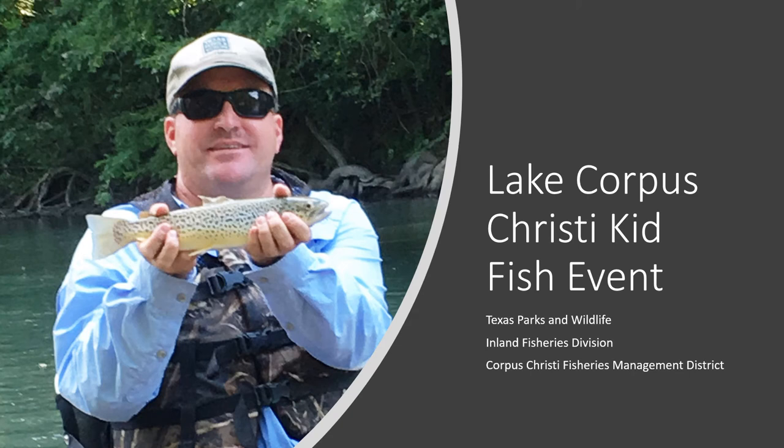Hello there and welcome to Virtual Kidfish 2021. This is Ranger Josie, the Park Interpreter at Lake Corpus Christi State Park, and I'm going to share a presentation with you made by the Texas Parks and Wildlife Inland Fisheries Division, Corpus Christi Fisheries Management District. We're going to learn about rainbow trout, the fish you catch at Kidfish. Let's get started.